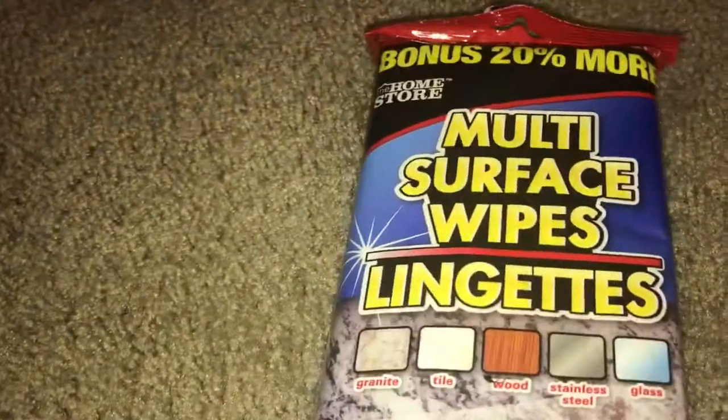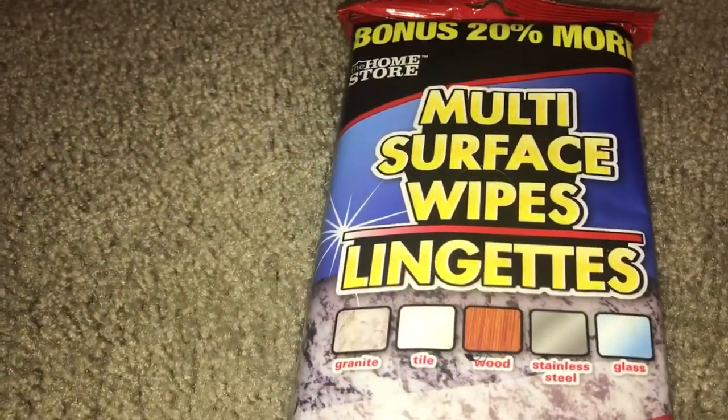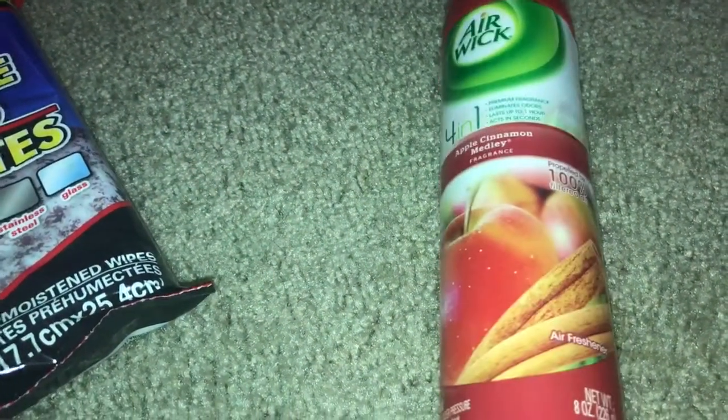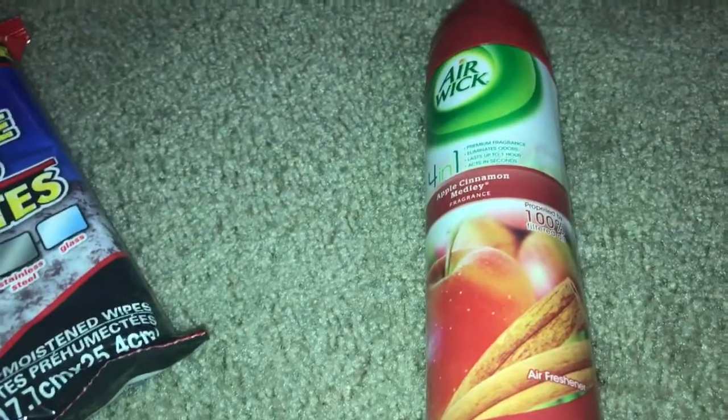I always pick these up — they're the multi-surface wipes and they have 30 wipes in here. Next, I needed some of this Air Wick apple cinnamon; I just like to place these in the restroom.